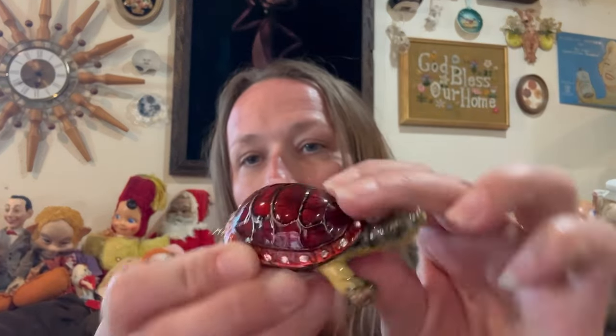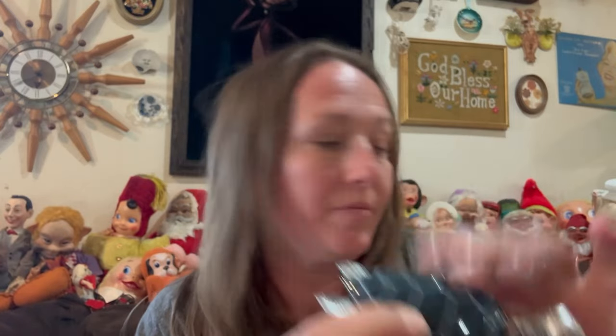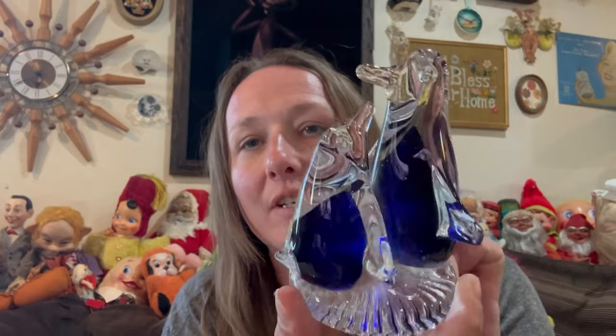There's another enameled trinket box — this one's a turtle. I love all the bling. Really, really nice. These are cool. This was a good find on Facebook Marketplace. And then here's another turtle, just a little resin figure — a sea turtle. There are also these penguins — cute art glass penguins.